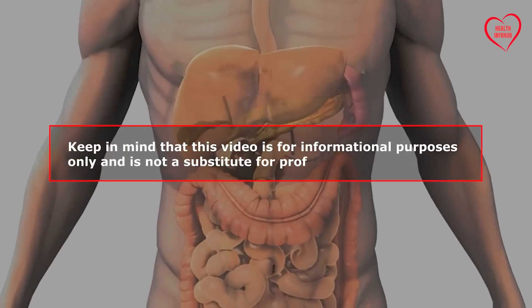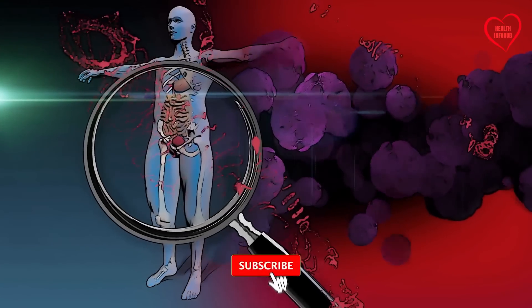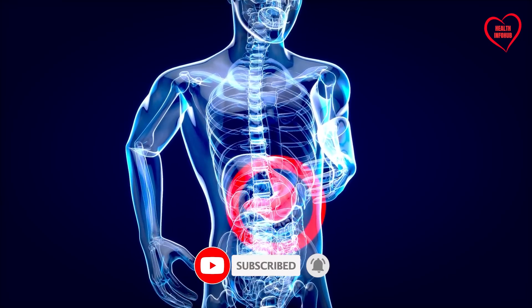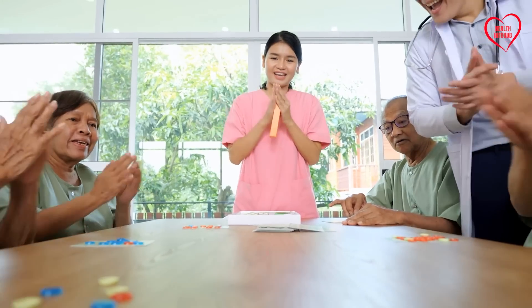Keep in mind that this video is for informational purposes only and is not a substitute for professional medical advice. Please consult with a healthcare professional if you have any concerns about your health. By subscribing to the HealthInfoHub channel, you not only gain access to valuable insights, but also become part of a community committed to empowering individuals on their quest for a healthy lifestyle.